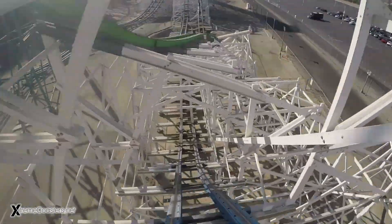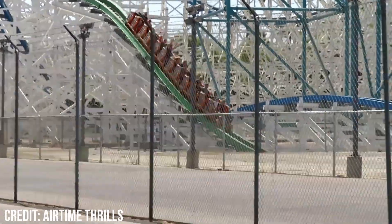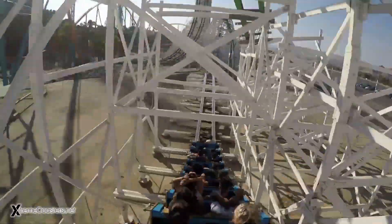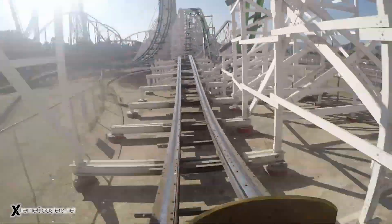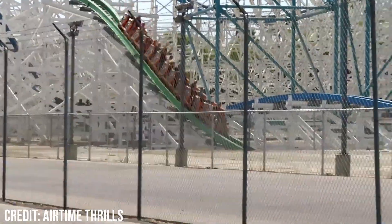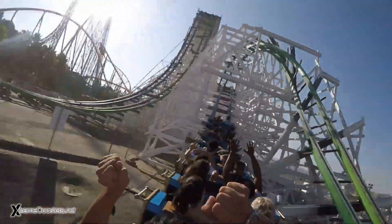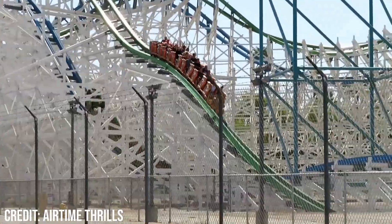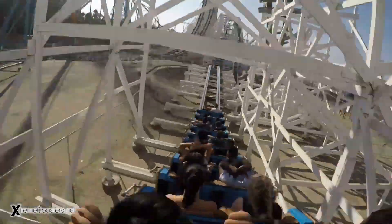The train then exits the structure and rises into a second speed hill. This element is definitely better than the first speed hill — while it doesn't quite match the sensation of speed felt on the first hill, the airtime in this moment is much stronger. The hill is around the same height but much more compact, meaning the entrance and exit are more pronounced, so naturally it gives stronger airtime. The airtime is slightly more aggressive and powerful, and surprisingly also more sustained — likely because the train is travelling slightly slower over the element.